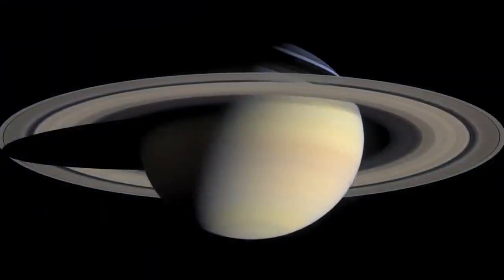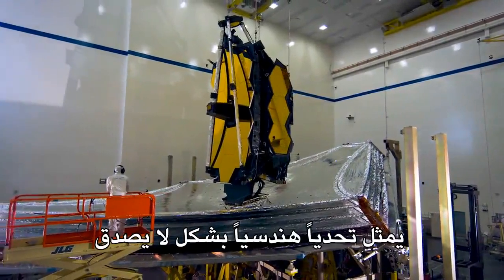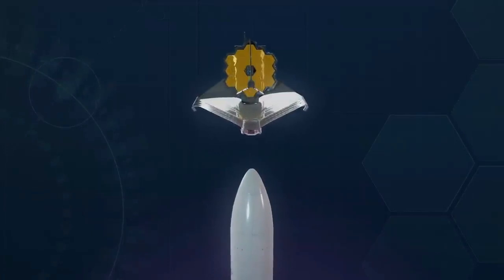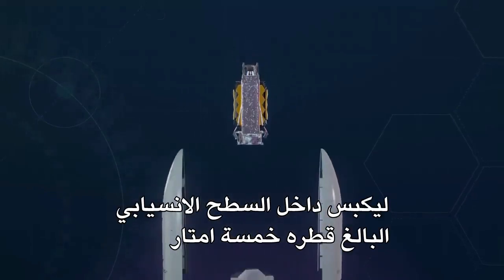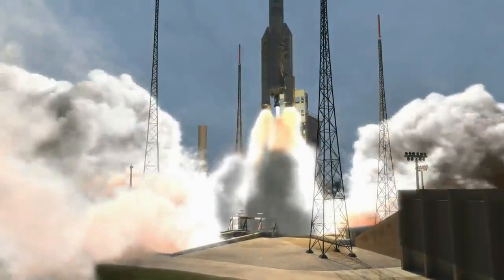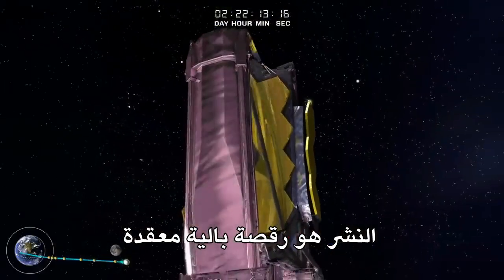Launching such a large telescope into space is an incredible engineering challenge. Fully deployed, Webb is too large to fit inside any rocket fairing. Engineers designed it to be folded like origami to squeeze inside the European Space Agency's five-meter diameter Ariane 5 rocket fairing. After launch, controllers on the ground deploy Webb remotely — a deployment that is an intricate ballet.